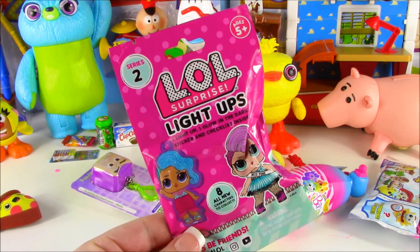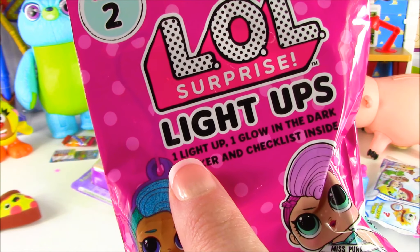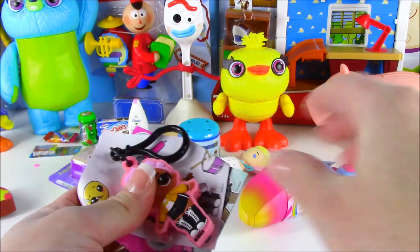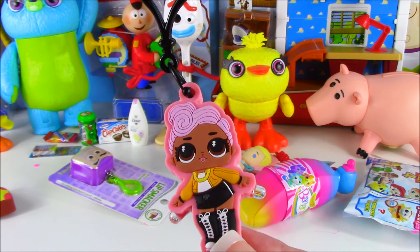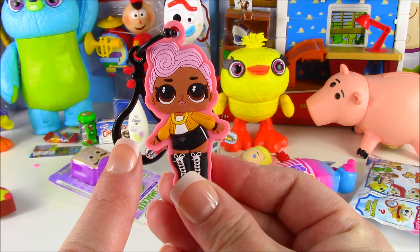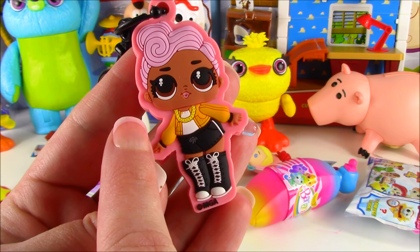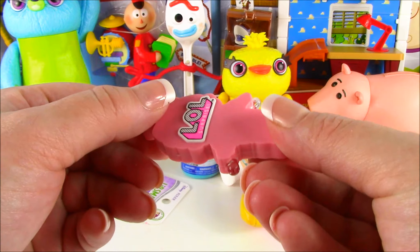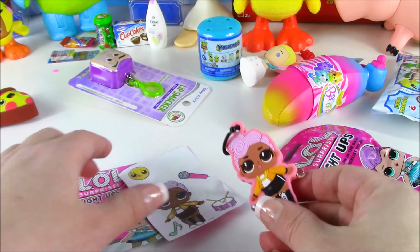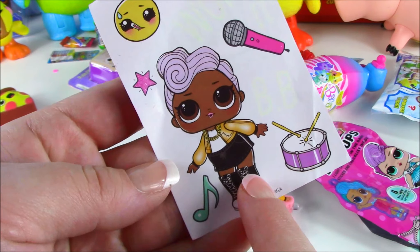LOL Surprise for you. You guys, we have the brand new Series 2 LOL Surprise Light Ups. Eight all-new characters to collect. And one light up. One glow-in-the-dark sticker. And a checklist inside. Let's open it. Wow, look at that. We got our LOL keychain. This is super pretty. It's got the LOL logo. It's pink. Do you guys know who this doll is? She is one of my favorites. This is DJ. Look at her. She's got her purple hair, her golden coat. And I love her sneakers. The best part about these light-ups, they actually light up when you press them. Got our keychain and a glow-in-the-dark sticker of DJ. Look at all these cute stickers. We have a microphone, some drums. There's DJ with a little music note and a star.